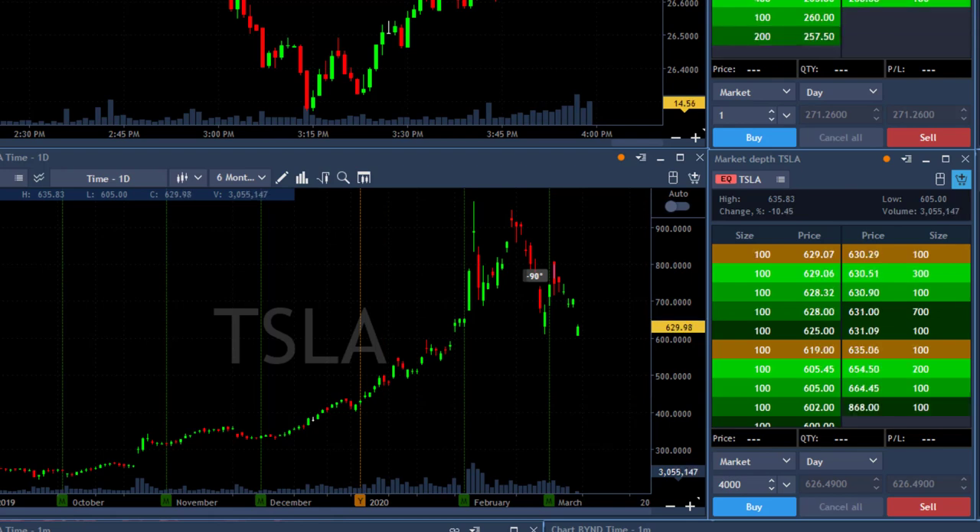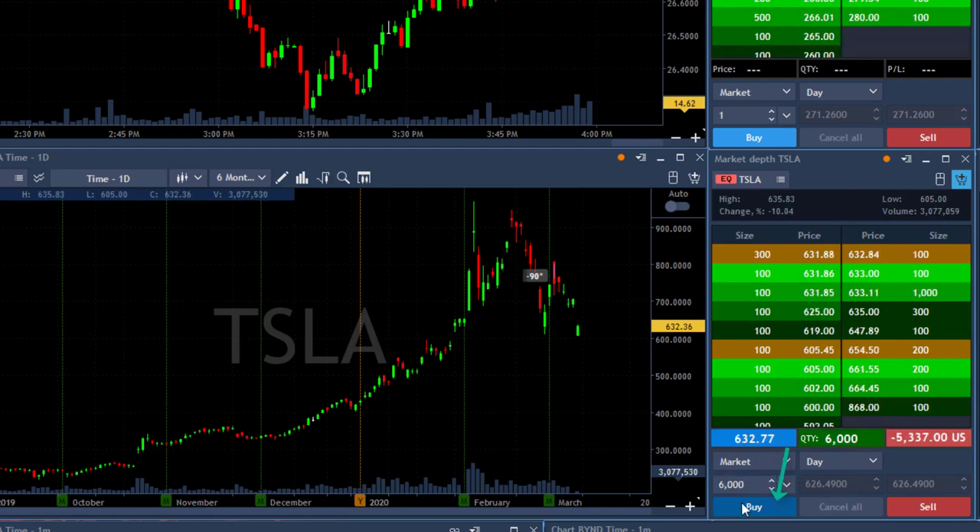My game plan is that the market will crash down initially, and it already did — now it's pulling back up. At that point I think it's very likely for Tesla to move over the highs. Looking at the seller side at 631, now getting ready to buy over 632. I'm going to buy 6,000 shares — taking a big risk here — just over 632.